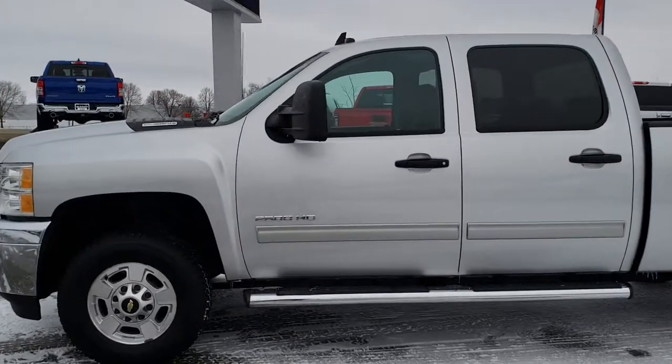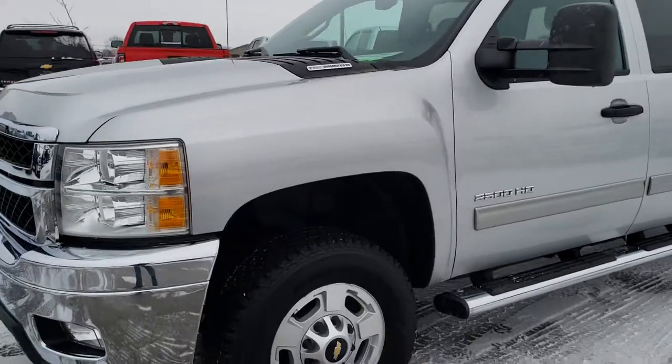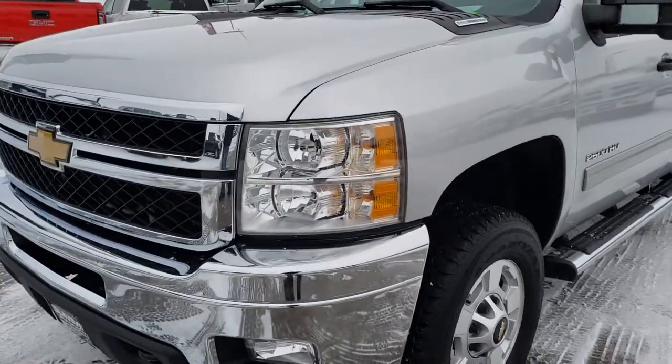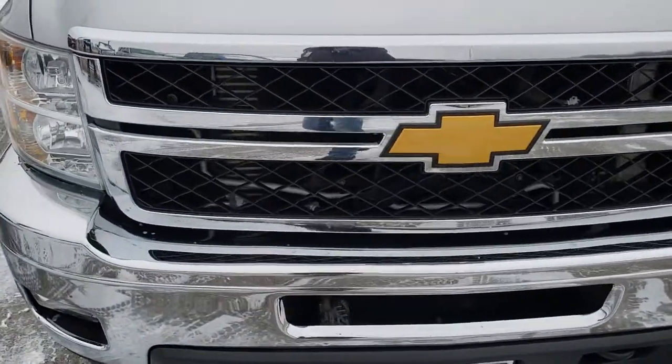This is stock number 9826. We are here at Summit Automotive in Fond du Lac, Wisconsin, your new and used heavy-duty truck headquarters. Remember, we are the guys with the trucks on 41.